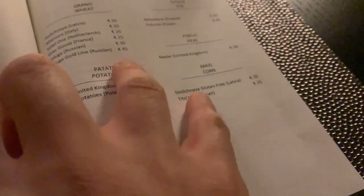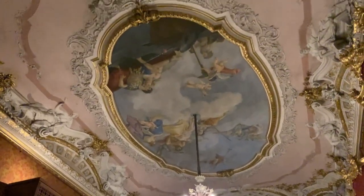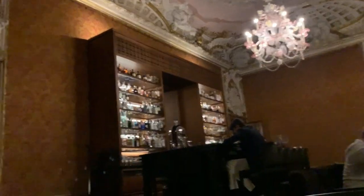We're in — check this out, they show you what each drink is made out of: this one grapes, that's potatoes, that one corn. This is the scene — a fresco on the ceiling, huge bar.